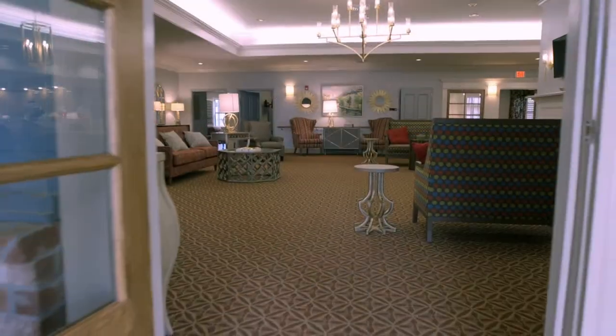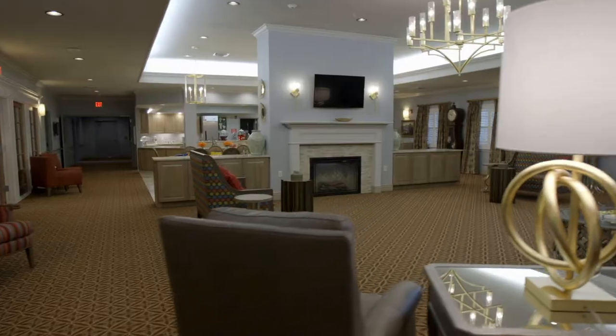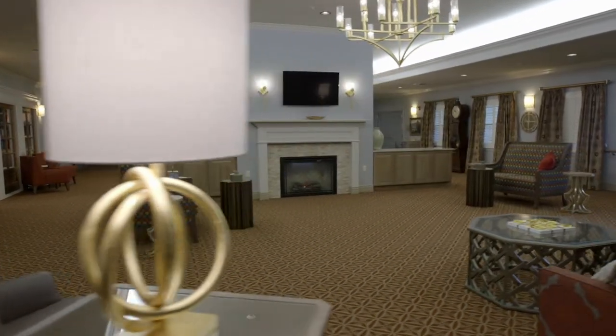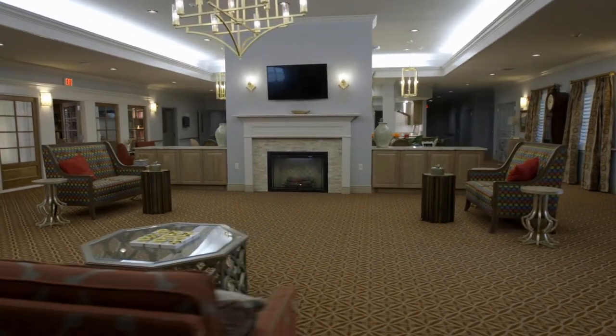Walk in the front door of the Poplar Grove Cottage and you step into a wonderful living room — a terrific place to gather with friends and family, watch the Razorbacks on the big screen, or even take an afternoon nap on the couch.